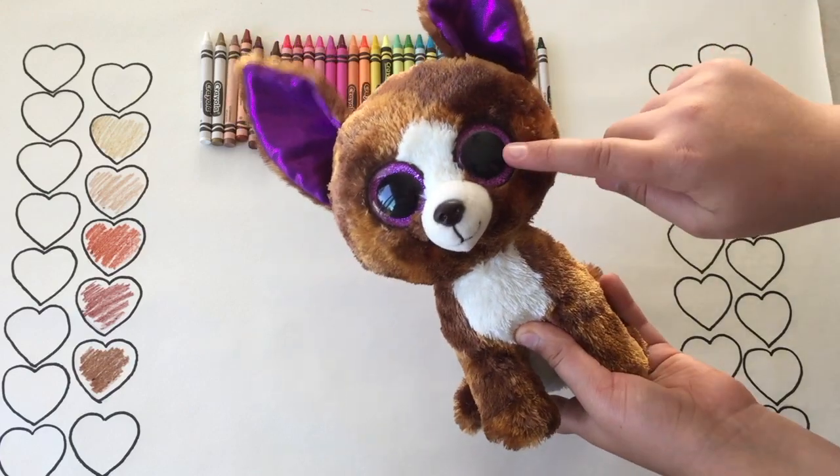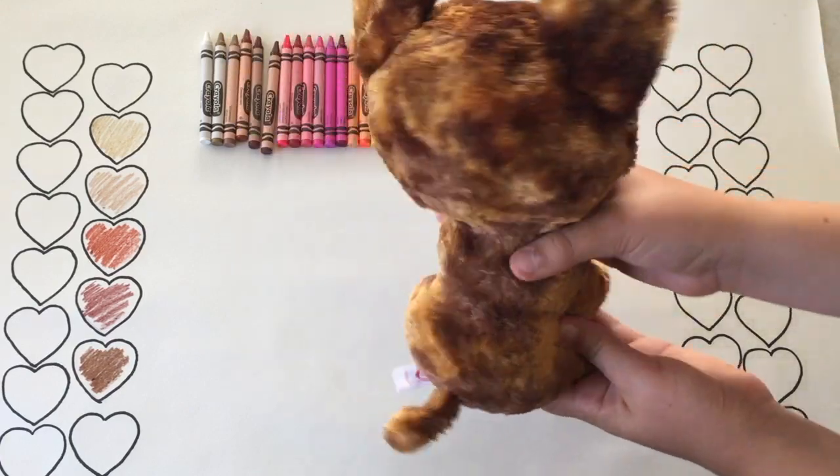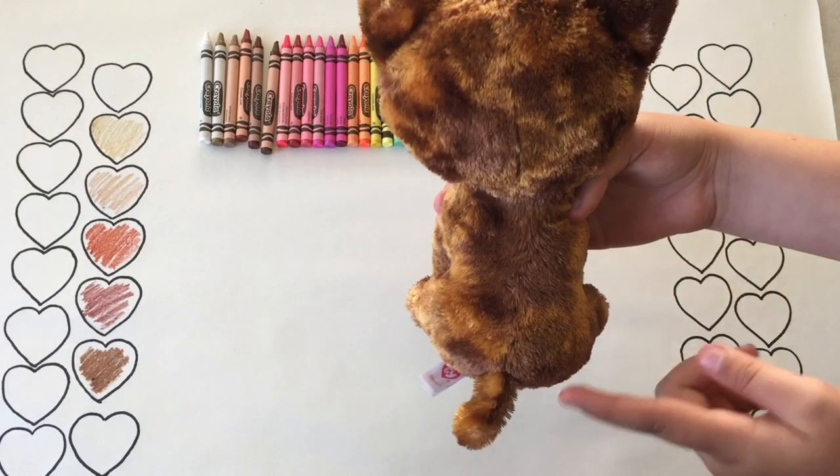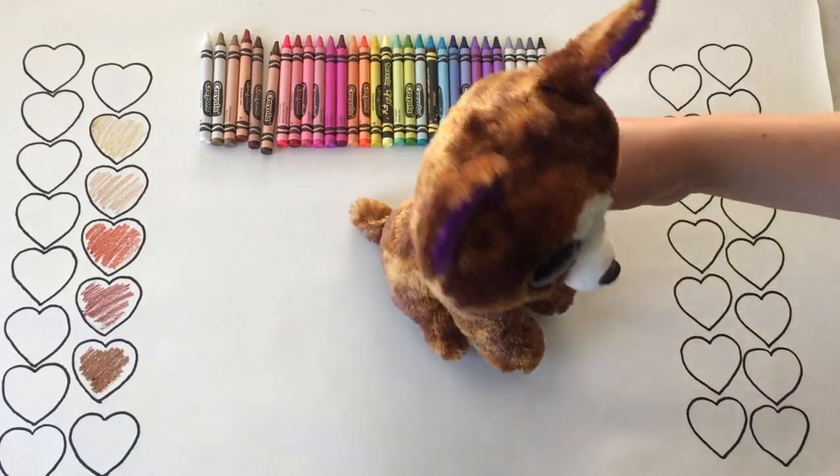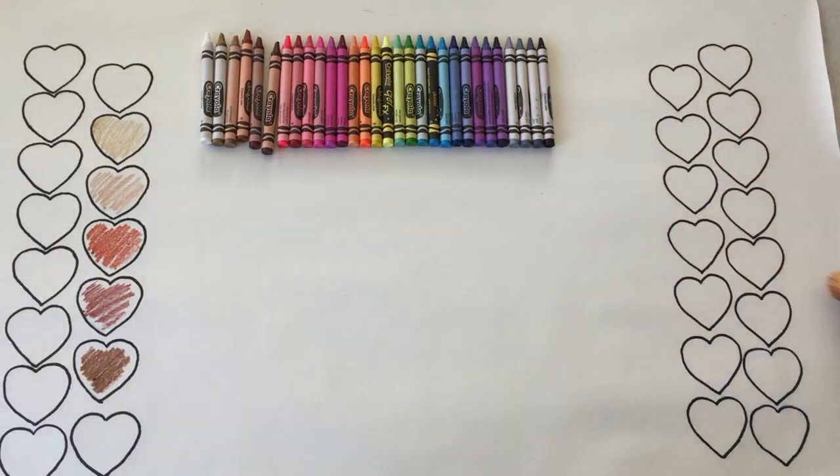His ears and eyes are shiny purple, but the back of him is splotched with all kinds of different browns. It looks really cool on him. Bye Dexter!